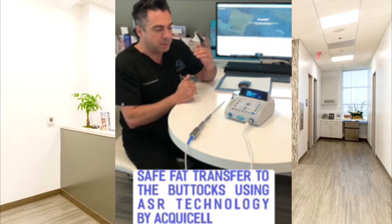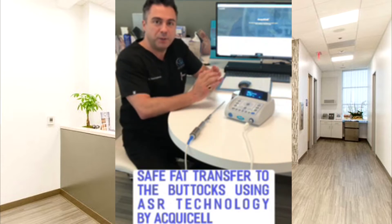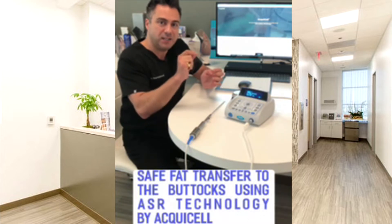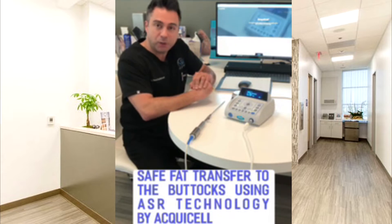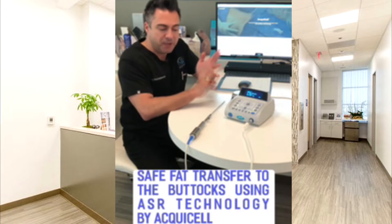Liposuction and fat transfer is a big part of what I do. Today I'm going to talk about my newest device — it's called the AquaCell, A-Q-U-I-C-E-L-L, like 'acquire' but spelled A-Q-U-I-C-E-L-L dot com. It's made by Cellmix, a company I work closely with, and I love their devices because they're based on science and patient safety.